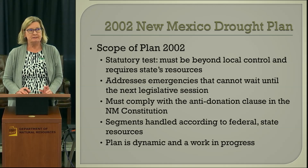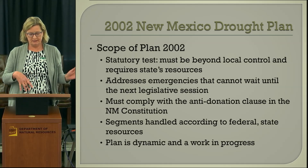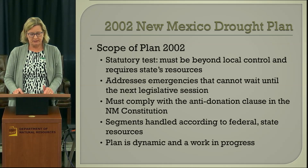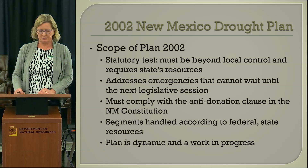The Drought Task Force acts as a liaison between the various work groups and the office of the governor. In the 2002 plan, there were triggering mechanisms governing the report of conditions to the Drought Task Force, which would then report to the governor.